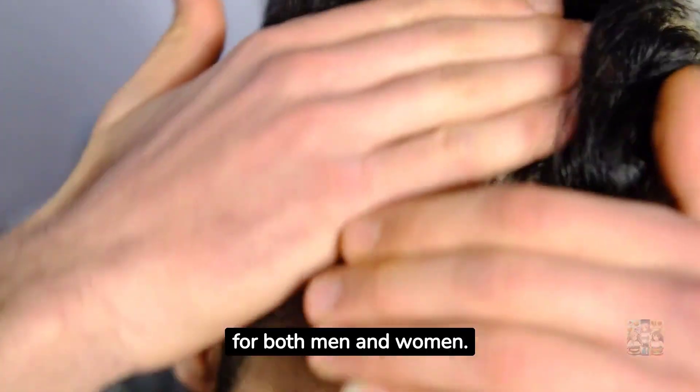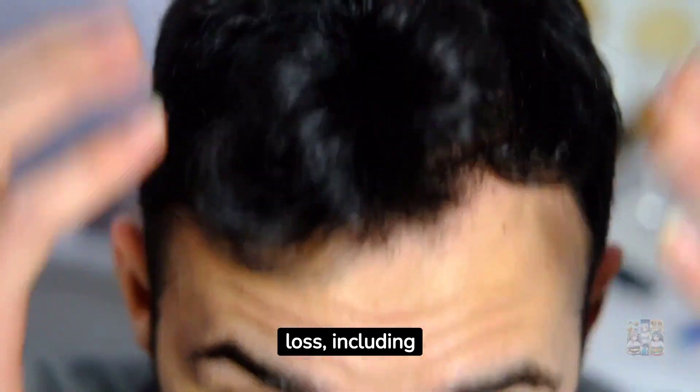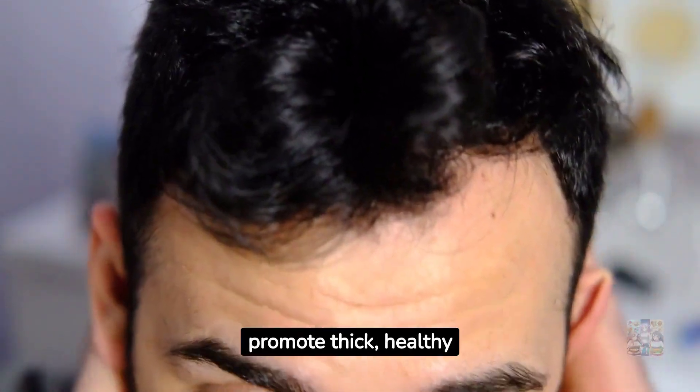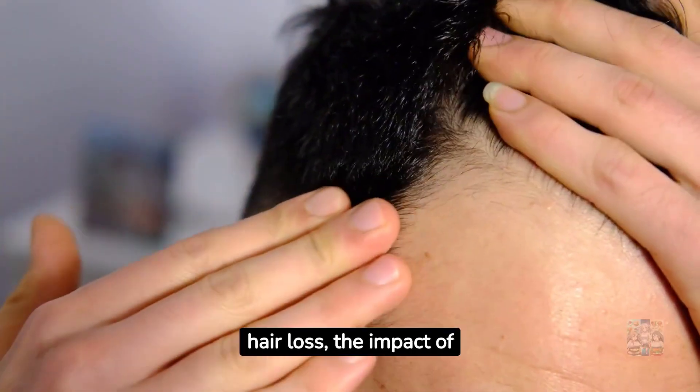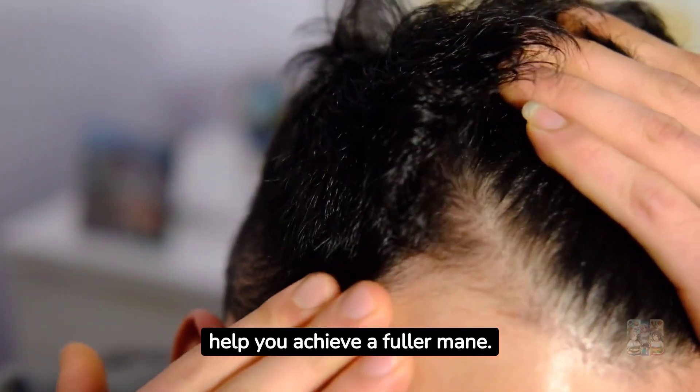Hair loss can be a distressing and frustrating experience for both men and women. It's essential to understand the various causes of hair loss, including medication side effects, and explore effective tips to promote thick, healthy hair. In this comprehensive video, we'll delve into the science behind hair loss, the impact of medications, and provide 10 practical tips to help you achieve a fuller mane.